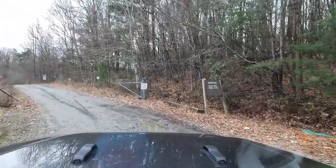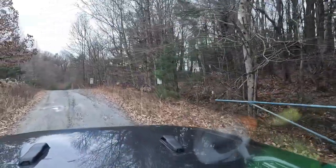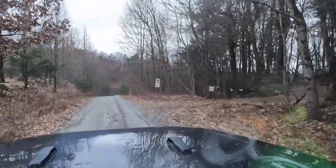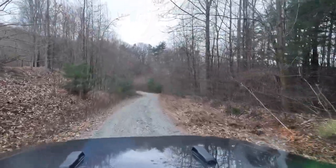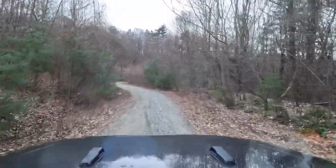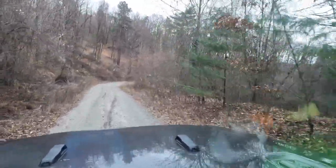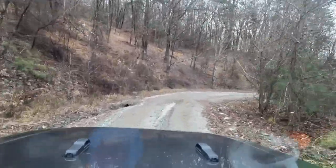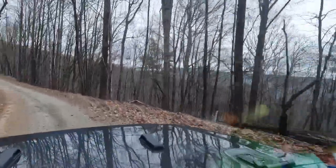Whitewater Falls is actually a series of three different waterfalls. You have Upper Whitewater Falls, which we've highlighted earlier. Lower Whitewater Falls, which is only accessible through a trailhead off of Muster Ground Road. And Lowest Whitewater Falls, which is only accessible via Lake Jocassee by the hydro plant at Bag Creek, the discharge area. A lot of people associate Lower and Lowest Whitewater Falls together, and combined they fall an amazing 400 feet — so the three put together fall an amazing 811 feet.